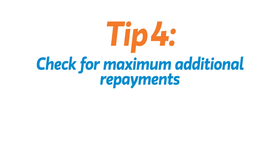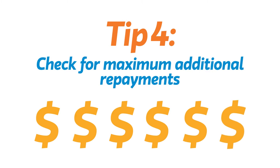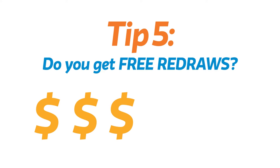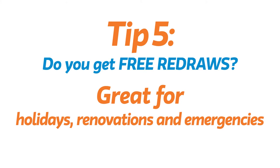Check for any maximum additional repayments to your loan, as this can limit how quickly you can pay off your loan. At Greater Bank, we're proud of our free online redraws on all our home loans — check other lenders are offering this for you, as it does come in very handy for holidays, renovations and emergencies.